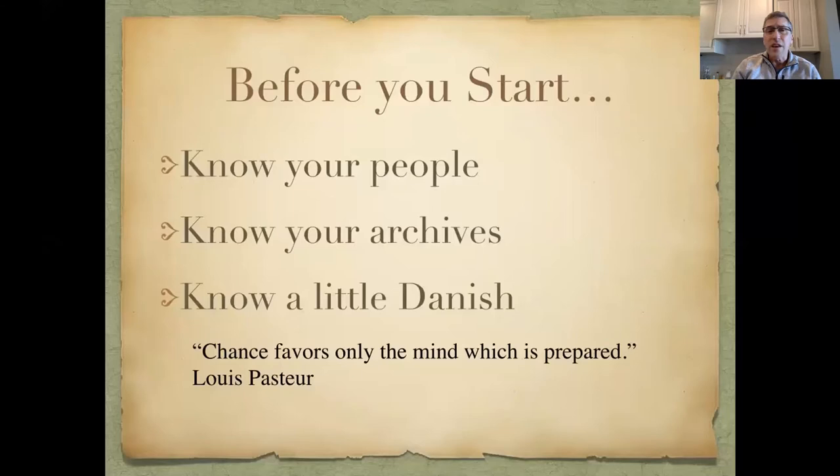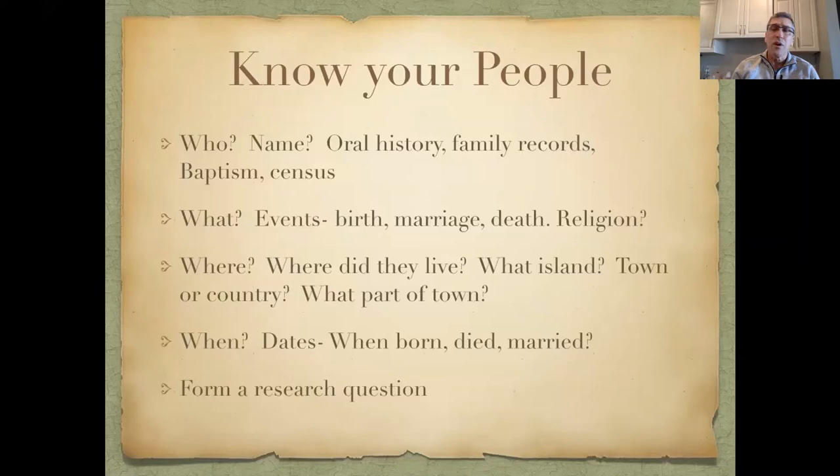Before you start, I think the first things are: know your people, know your archives, and know a little Danish. I like this saying from Louis Pasteur: chance favors only the mind which is prepared. Knowing your people means knowing who you're looking for, what their name was — including nicknames, since that's common with islanders and those nicknames do show up in the archives.